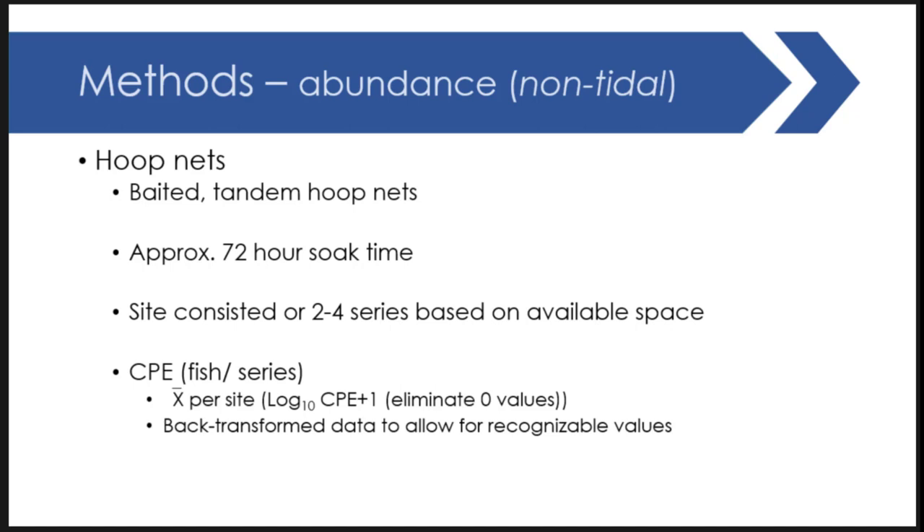For non-tidal reaches, we used baited tandem hoop nets with approximately 70-hour two-hour soak time — a pretty standard method nationwide for characterizing abundance. Sites consist of two to four series in each river reach depending on available space, as some systems have small pools making net placement challenging. We reduced the data to catch per series mean per site, where each site consists of four tandem baited hoop net sets, and we back-transformed the data to allow for interpretable values.